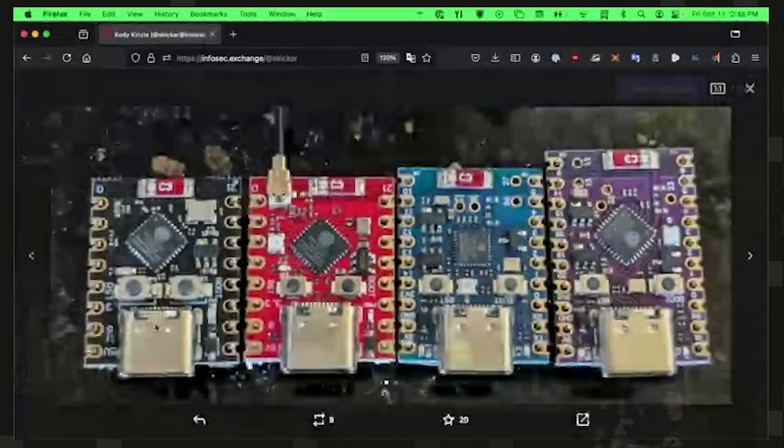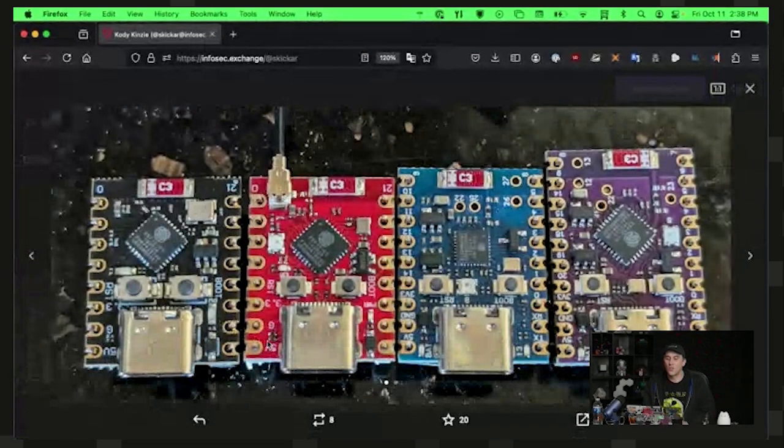So what is now available that I'm interested in? Well, check it out. Over on my screen, I have these adorable little boards. There is a black one, a red one, a blue one, and a purple one.